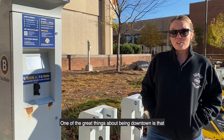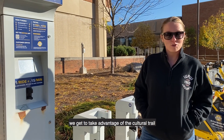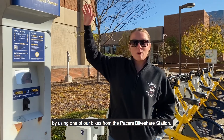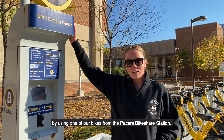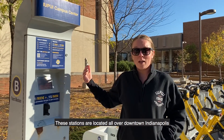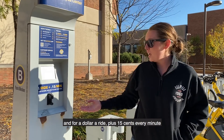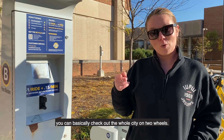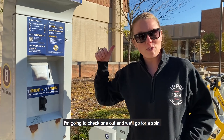One of the great things about being downtown is that we get to take advantage of the Cultural Trail, which is Indianapolis' Bike Highway. One of the best ways to see it is by using one of our bikes from the Pacers Bike Share stations. These stations are located all over downtown Indianapolis. For a dollar a ride, plus 15 cents every minute, you can basically check out the whole city on two wheels.